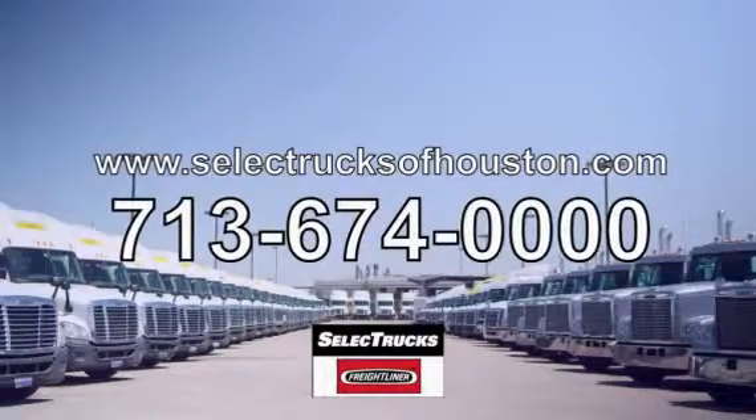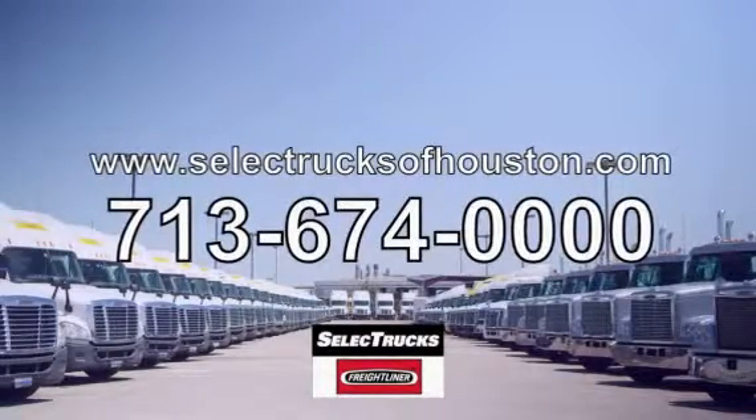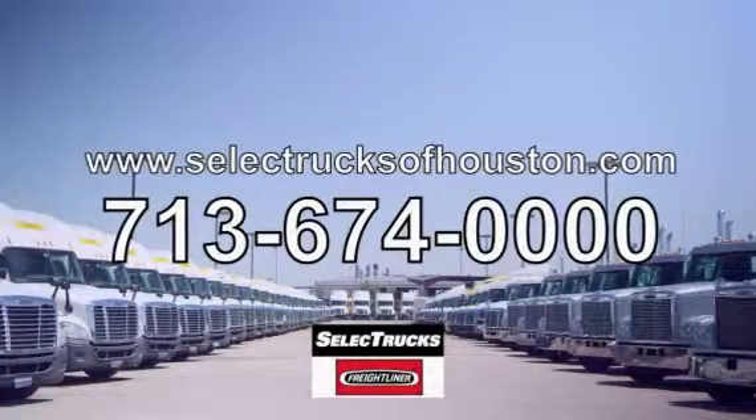These trucks have between 400,000 to 600,000 miles, so come out and visit us at our state-of-the-art facility with an indoor showroom at 1011 North Loop East, Houston, Texas. We look forward to helping you with your next truck.